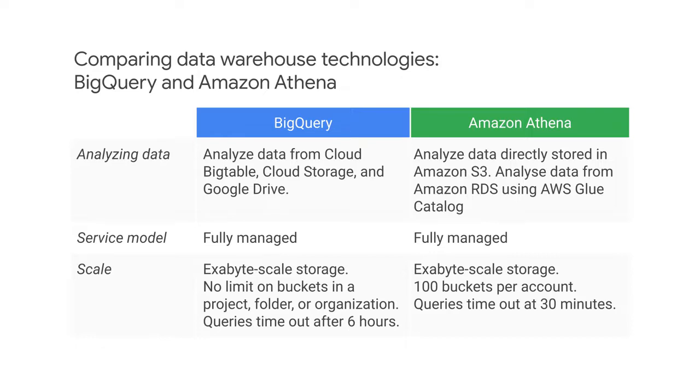In terms of query scale, Athena queries timeout at 30 minutes, while BigQuery queries timeout after six hours.